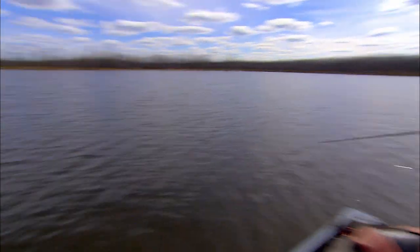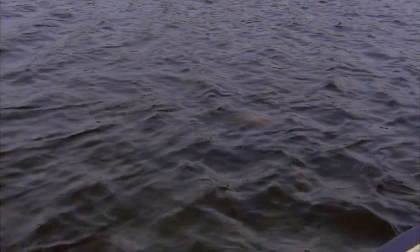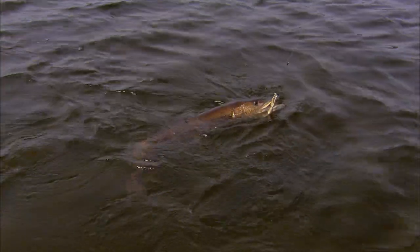Got him. I toned down the color I was using — that fire tiger — and they were a little tentative on it. Went to the natural, this one's a pike color. I had to work him a little bit, but he finally committed. Sick fish. Nice one.